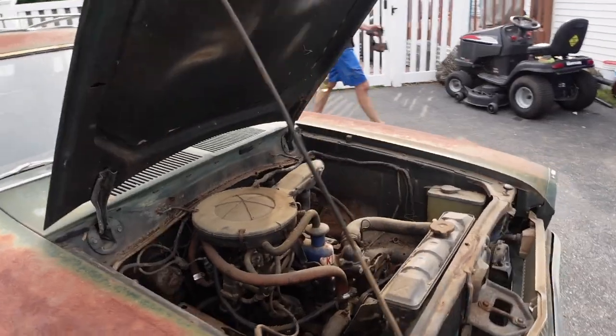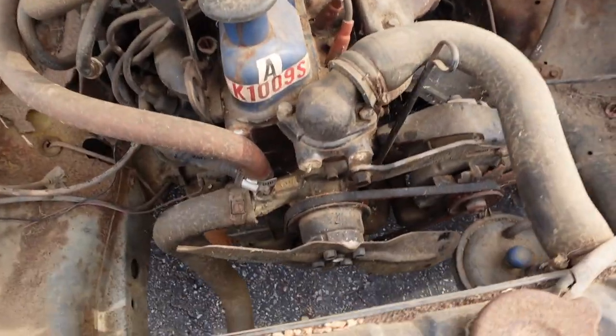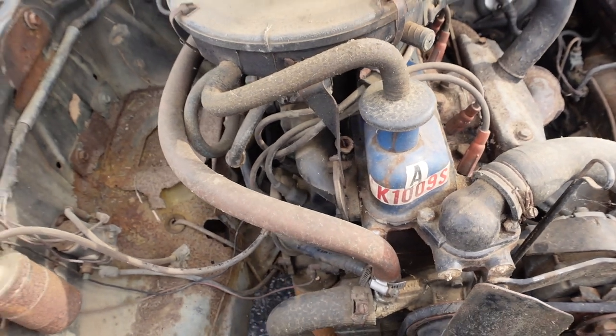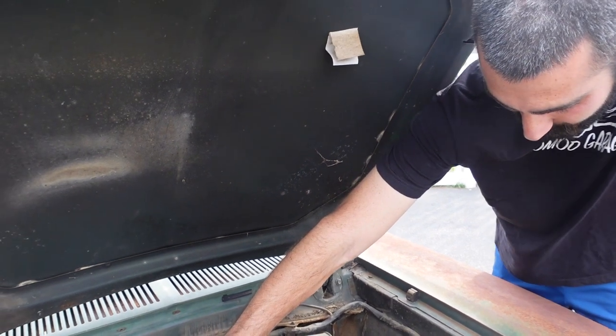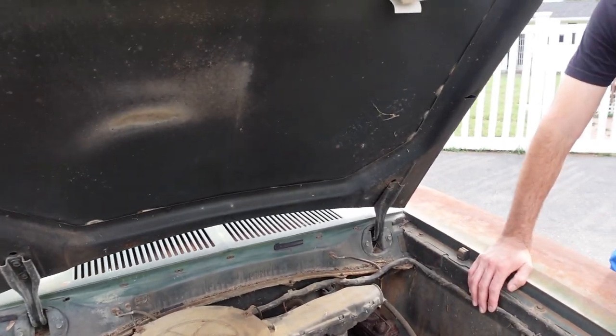The fan is only two blades — maximum cooling back in the day — but it does spin over. There's plenty of mouse nest, so I totally expect a mouse nest in this air filter. We're not even going to open that. I'm sure you just put a battery in it and fire it right up.